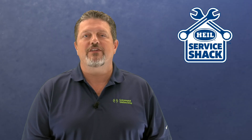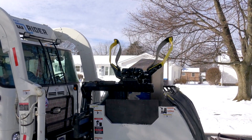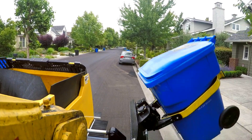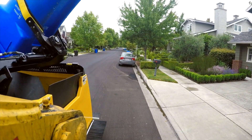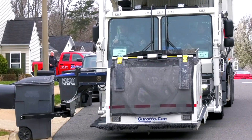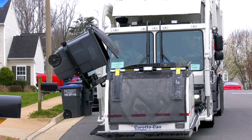Today, I want to touch on the importance of maintaining your CoratoCan. A CoratoCan is the fastest refuse collection system on the market with a wheel stop to wheel start cycle time of around 4 seconds. It's the most cost-effective way to service a container bar none, but that also means it needs some periodic attention to maintain that level of performance.